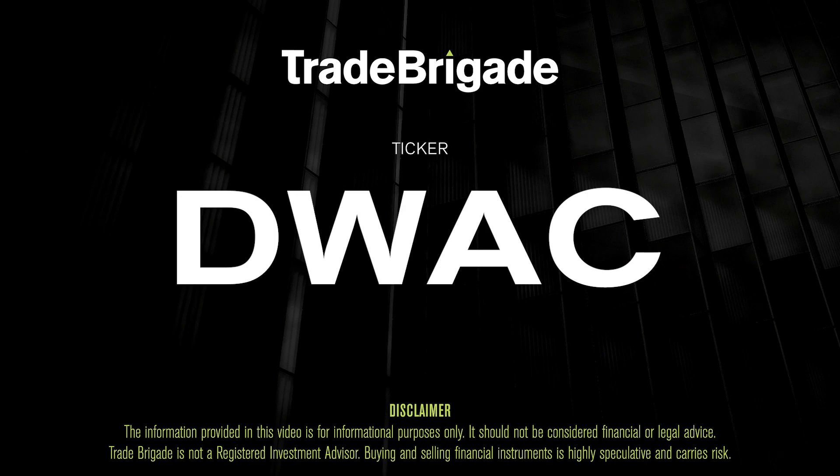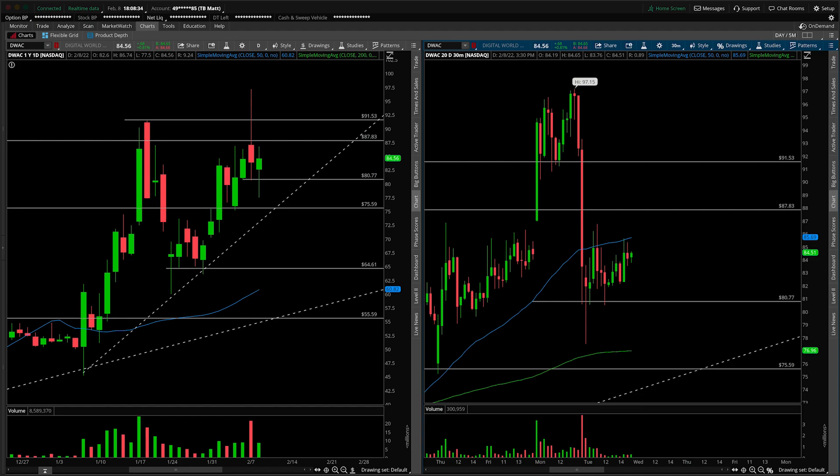Matt from the Trade Brigade here, doing a technical analysis on ticker symbol DWAC — Digital World Acquisition. On the left-hand side we have the daily time frame and on the right-hand side the 30-minute intraday time frame. This will be an update; we talked about it just yesterday.